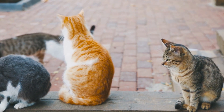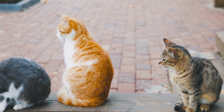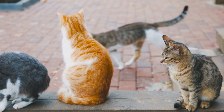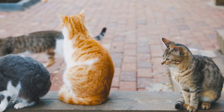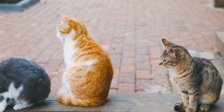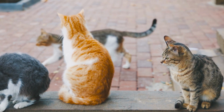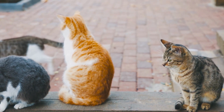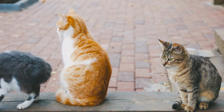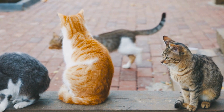The Manx is generally healthy, but they may suffer from some specific diseases and conditions, including: arthritis in the tailbone of stumpies; corneal dystrophy, which develops at approximately 4 months of age; and Manx syndrome, a collection of defects which include a short spine, urinary tract problems, and difficulties with bowels and digestion. The syndrome affects approximately 20 percent of Manx and appears by 4 months of age.